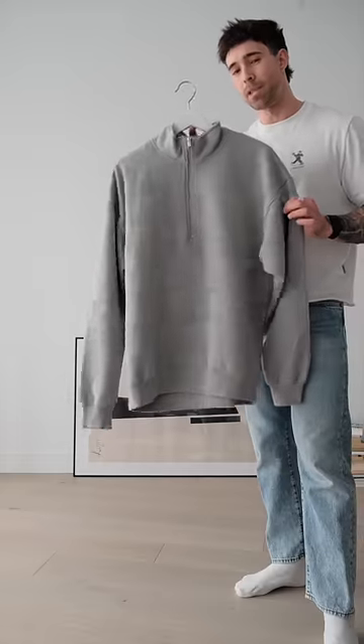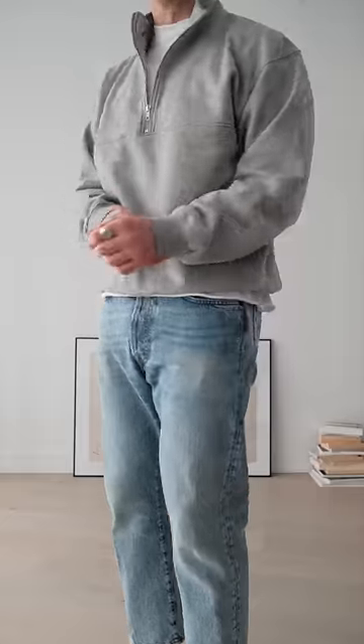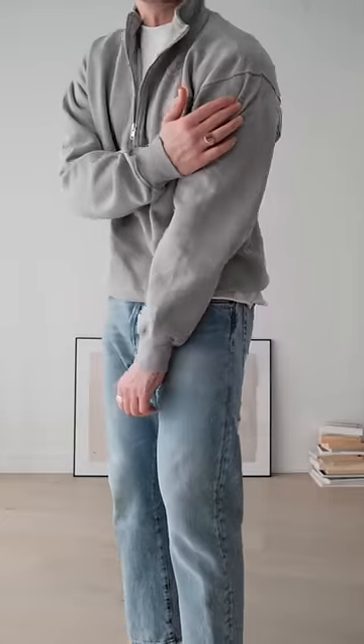Next, I'm going for the grey quarter zip sweatshirt. It's from the brand Colorful Standard, and I find they're a great place for affordable essentials. What I really like about this is that slight drop shoulder that it has.